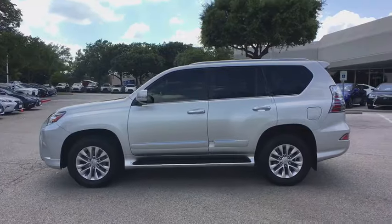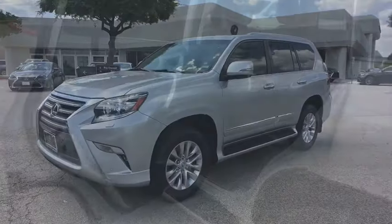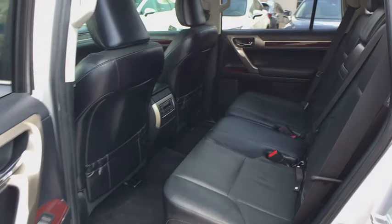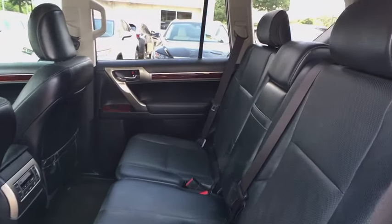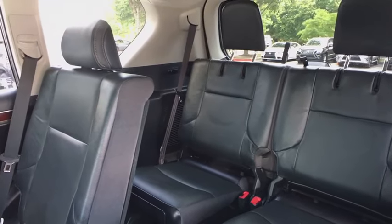This vehicle has less than 70,000 miles. Here are some of this vehicle's great options: power driver's seat, running boards, power passenger seat, traction control, keyless entry, leather-wrapped steering wheel, dual airbags.